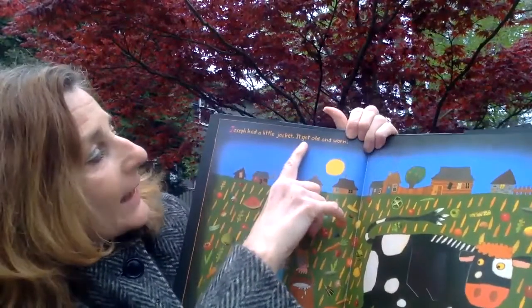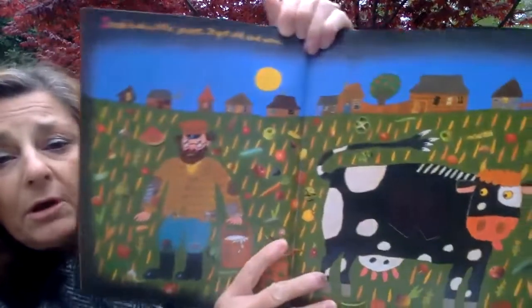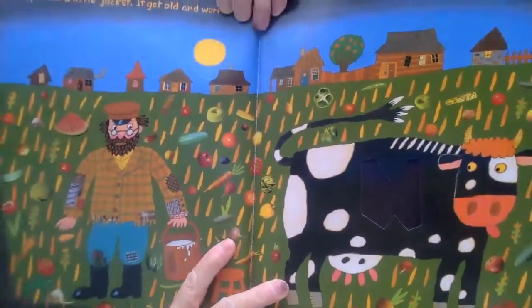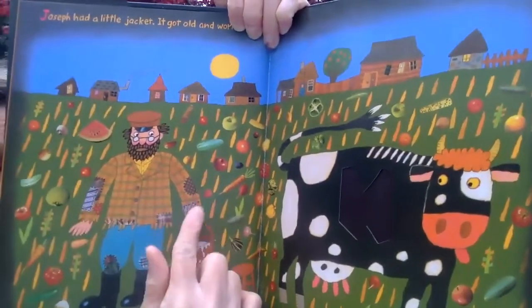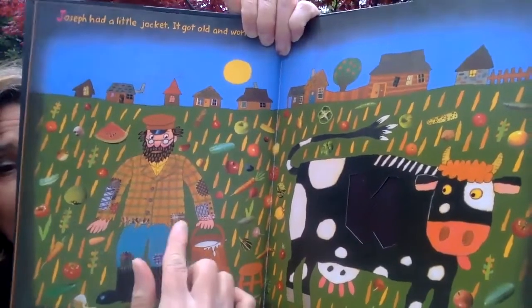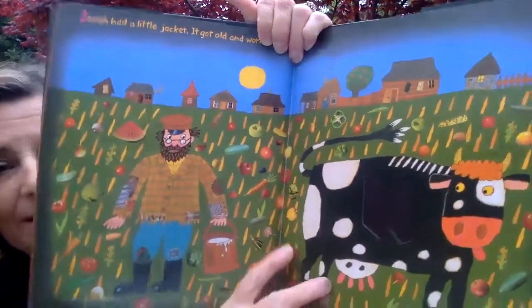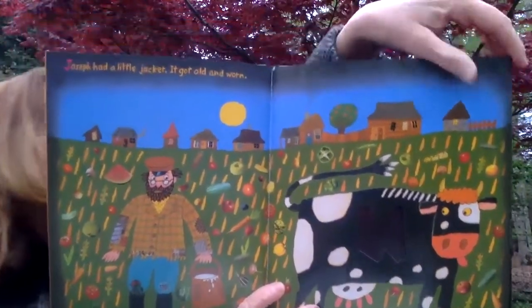Joseph had a little jacket and it got old and worn. We were right. Look, there's Joseph with his old worn jacket. Look at all his patches — it's all tattered. That's called tattered on the bottom when it gets all ripped up like that. Let's see what he turns it into next.